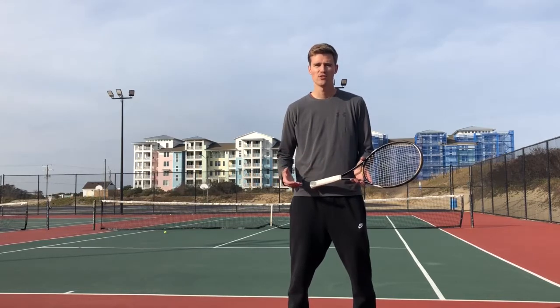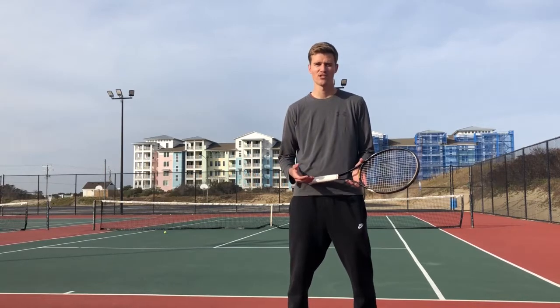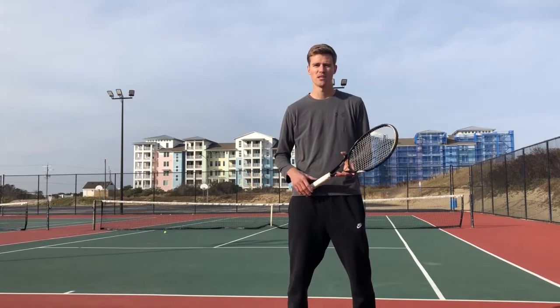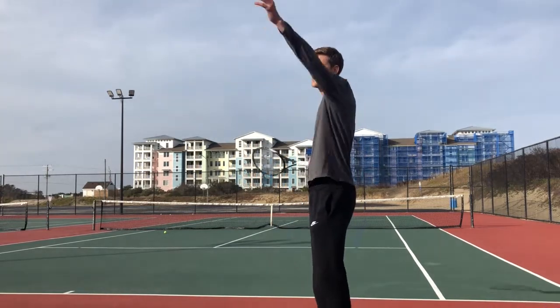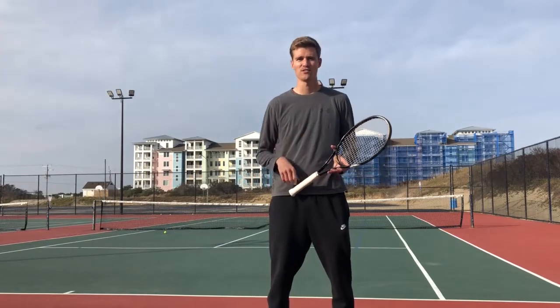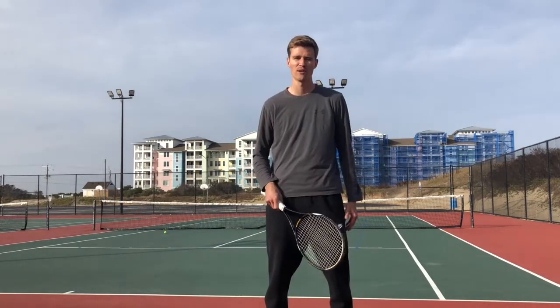One of the things that you can do when you're watching the other player serve and you're trying to anticipate where they hit the shot is look at where their eyes are going. Because oftentimes you'll see somebody bounce the ball, they'll look up at where they want to hit the ball, they'll come back down and start their motion. So you have to pay attention to where you see their eyes looking, and that might give you an indication of where they're going to hit the serve.